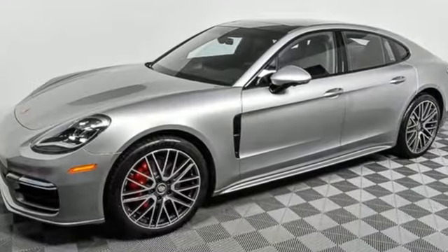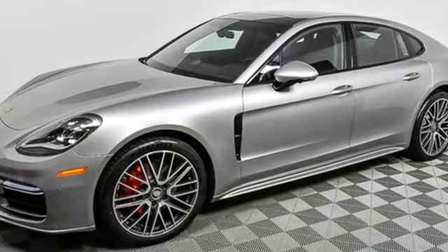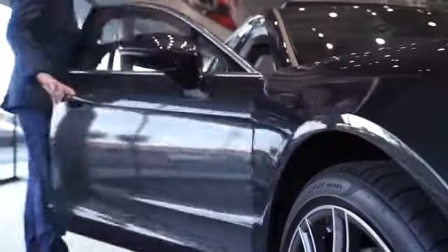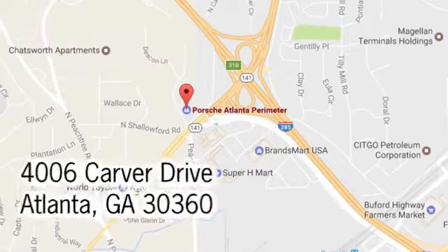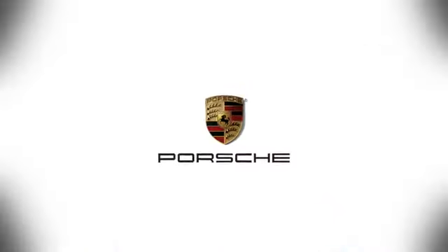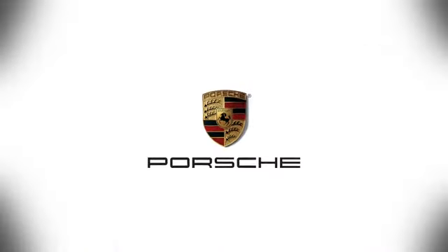There's no substitute for a Porsche. Take it for a test drive today. At Porsche Atlanta Perimeter, we prove that buying a car can be a world-class experience. Contact Porsche Atlanta Perimeter today — we're conveniently located inside I-285 on Peachtree Blvd.